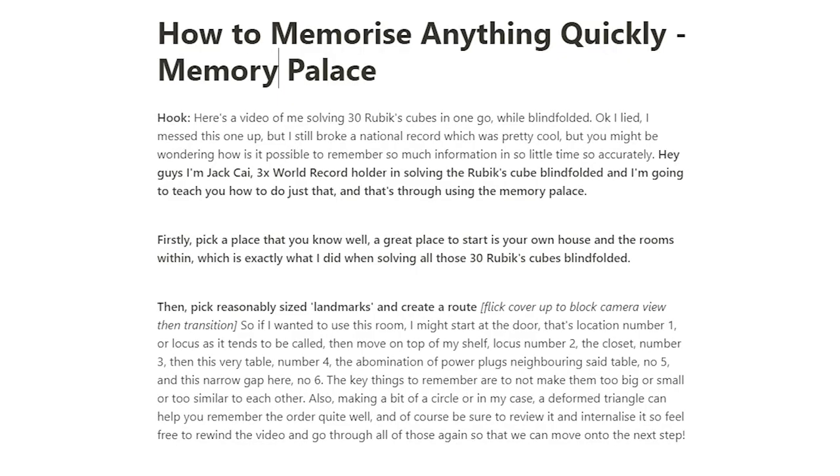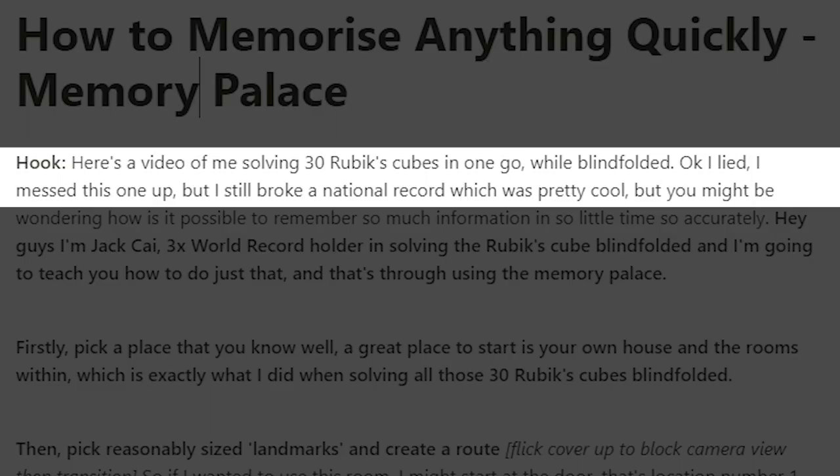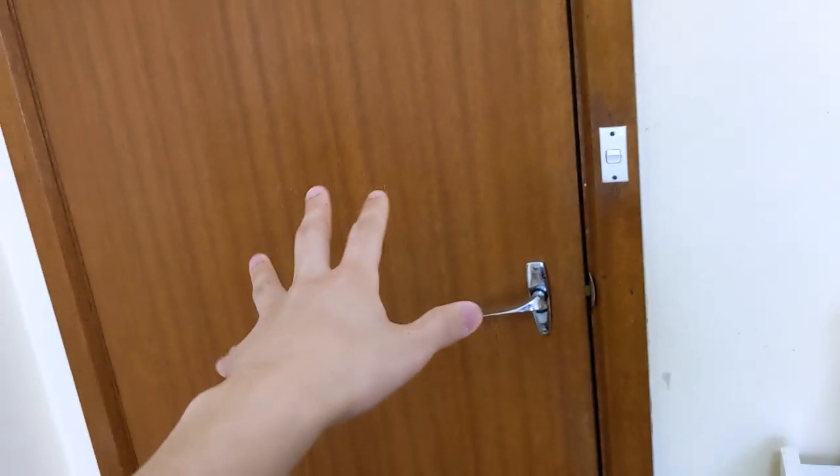But how about something a bit more abstract? Say you were trying to memorize a script for an entire YouTube video, which is something I've actually done recently — and I'm going to show that to you right now. So let's go to the beginning where my objective is to hook the audience. I basically bring up the whole idea of solving 30 Rubik's cubes blindfolded, which I sort of know quite well. So I start at this first location and have a bunch of Rubik's cubes coming out.